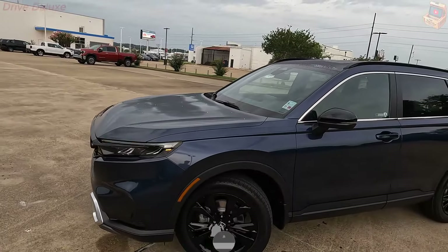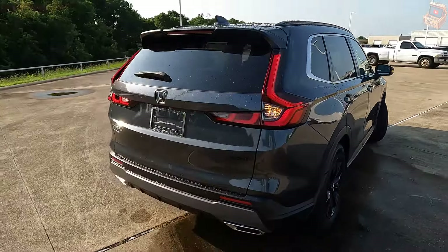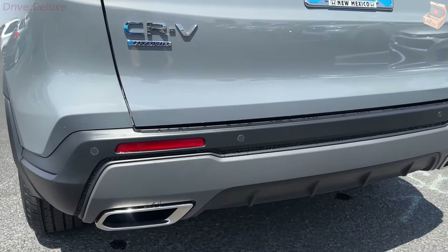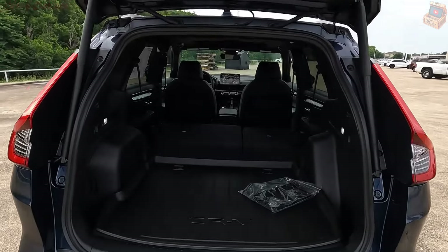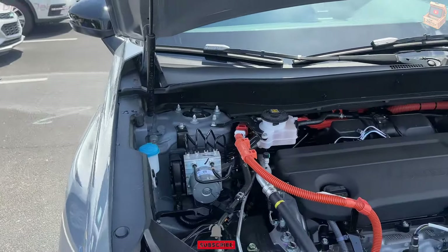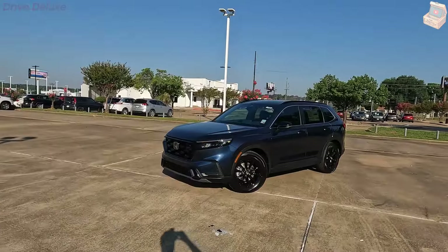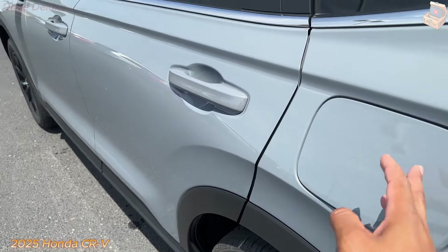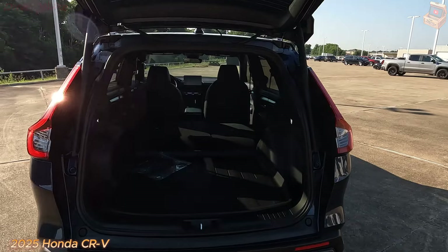Behind the CR-V's upright grille is a standard 190 HP turbocharged 1.5-liter four-cylinder. It pairs with a CVT and either front- or all-wheel drive, standard on the LX, EX, and EX-L models. Each CR-V has slope-descent control and most models are fitted with 18-inch wheels. While it lacks the handling thrills of the Mazda CX-50 and Volkswagen Tiguan, the CR-V provides a smooth ride. At the test track, the non-hybrid EX-L took 8.1 seconds to reach 60 mph, a bit sluggish for its class and a couple ticks slower than the hybrid model. The transmission also causes the engine to drone under hard acceleration.